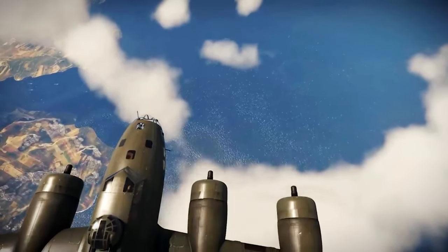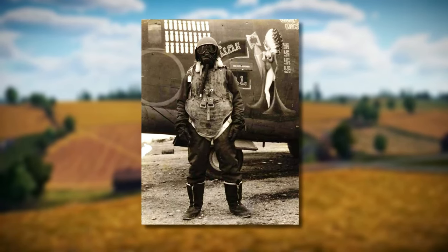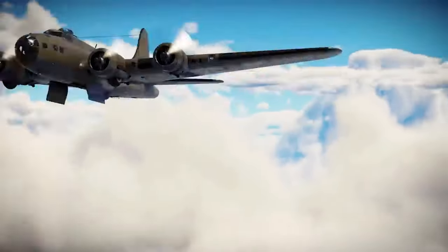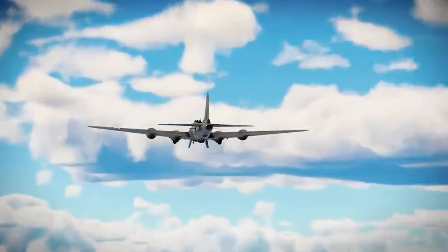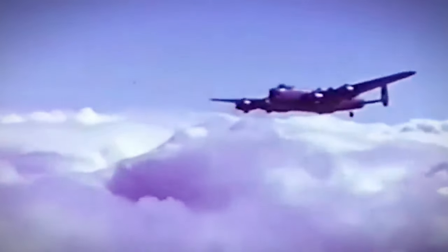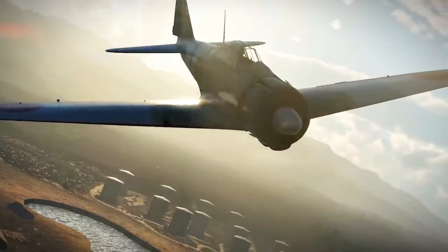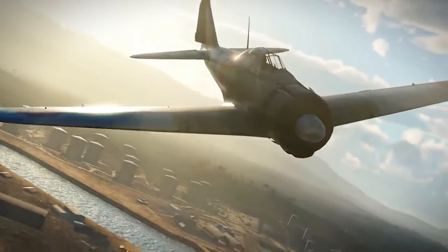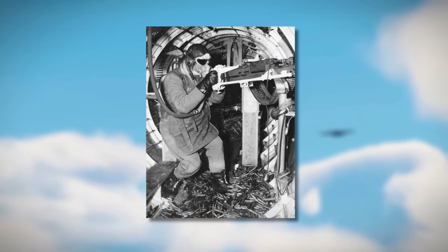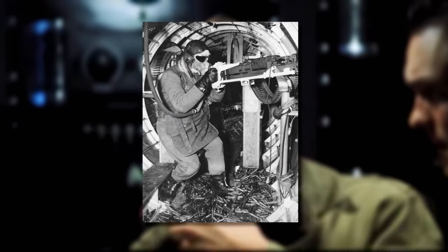In addition to battling the bitter cold, B-17 crews encountered another formidable adversary: the lack of pressurization within the cabin. As they ascended to higher altitudes, the atmospheric pressure decreased, worsening the already harsh conditions on board. The thin air not only made it difficult to breathe without supplemental oxygen, but also posed risks of altitude sickness and hypoxia. Can you imagine the strain on these brave souls as they fought against the elements while fulfilling their vital missions deep within enemy territory?